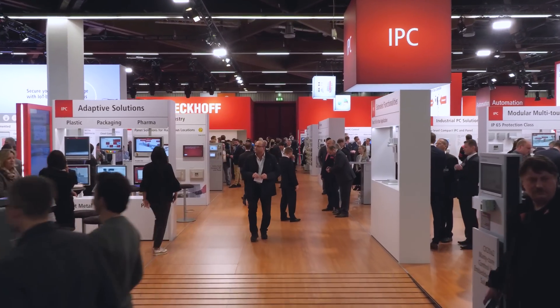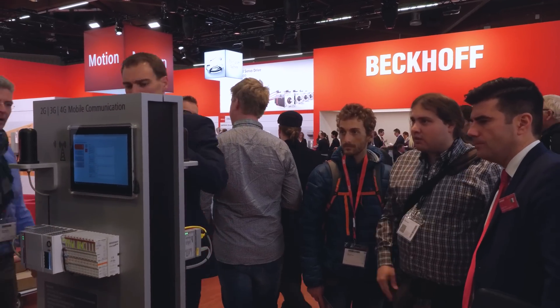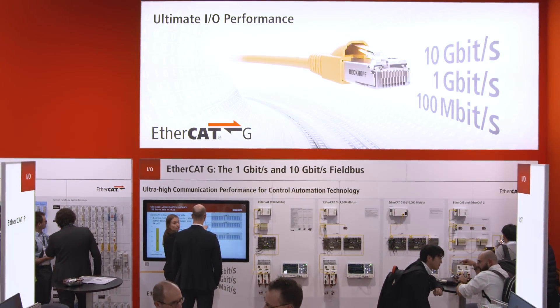On the second day of SPS IPC Drives, Bekoff Trade Show TV reports among other things on the new EtherCAT-G and the TwinCAT track management for XTS.